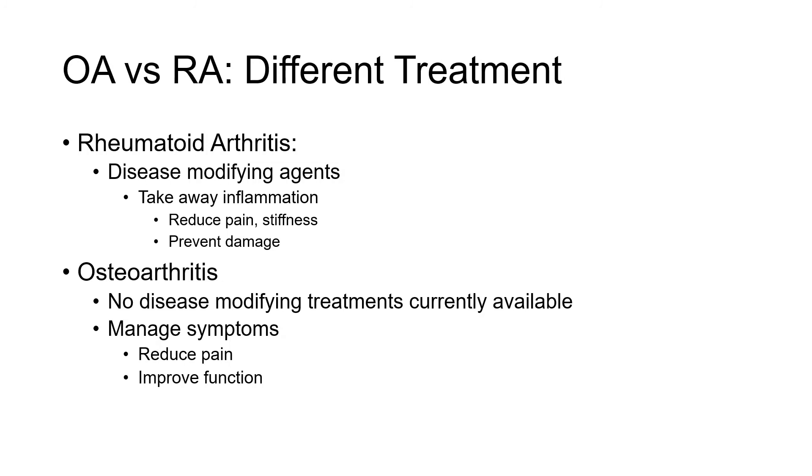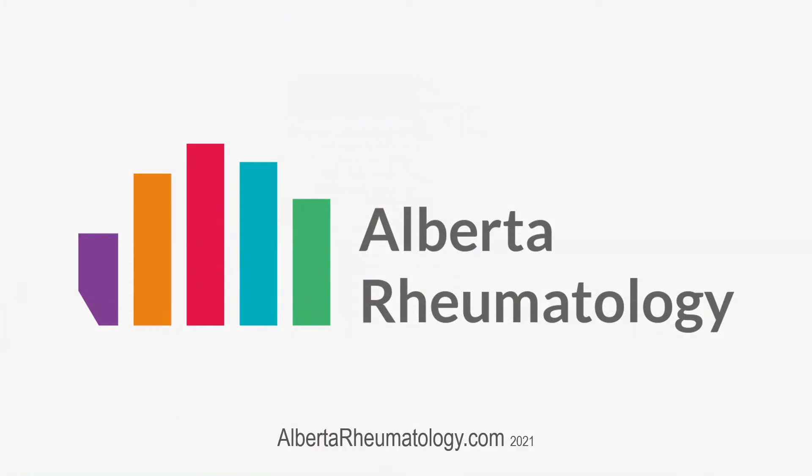For more information on rheumatoid arthritis, osteoarthritis, as well as their management, please feel free to visit our other videos, as well as our website at albertarheumatology.com.